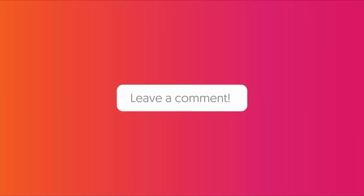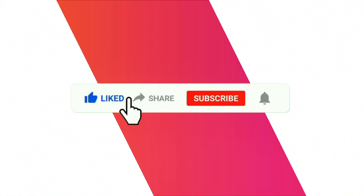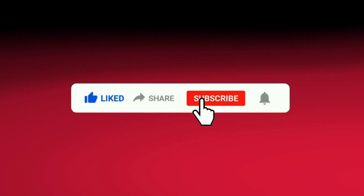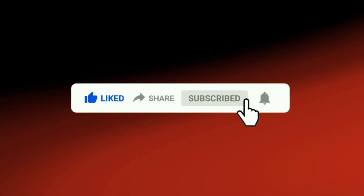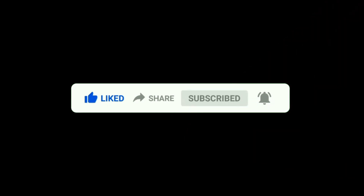Subscribe to the channel if you want an easy look through the reports, and comment down below what you think about this video. Give this video a big thumbs up. You're watching Black Dot News — share this video, subscribe for more latest updates, and press the bell icon to stay updated. Thanks for watching.